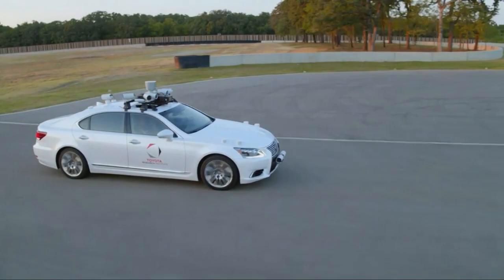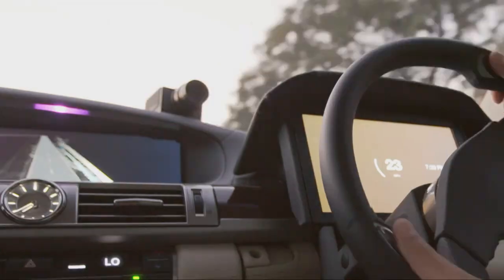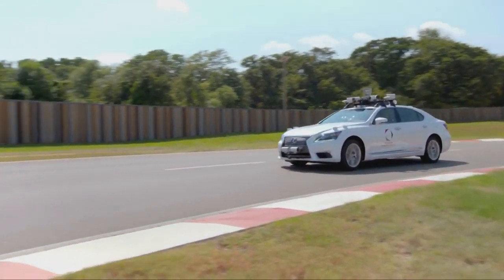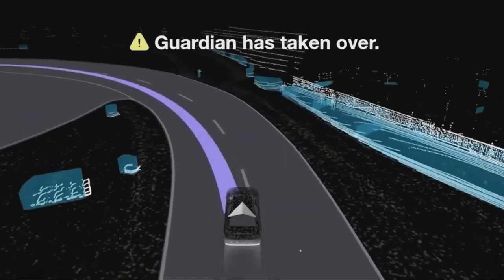Now we're going to demonstrate our Guardian system. We're going to emulate what happens when a driver falls asleep. Guardian can tell by using a camera that's part of the dashboard. The camera can even see through sunglasses in order to see what the driver's eyes are doing or if their head is moving into a position that indicates they're not paying attention. So Ryan, whenever you're ready, go ahead and pretend to fall asleep. And now Guardian has stepped in — it's driving the car for you.